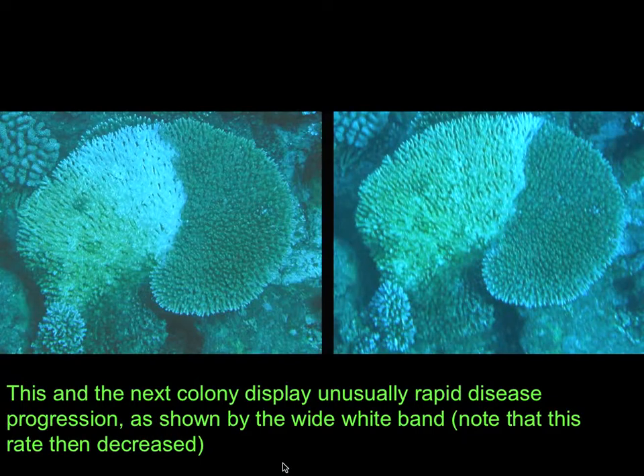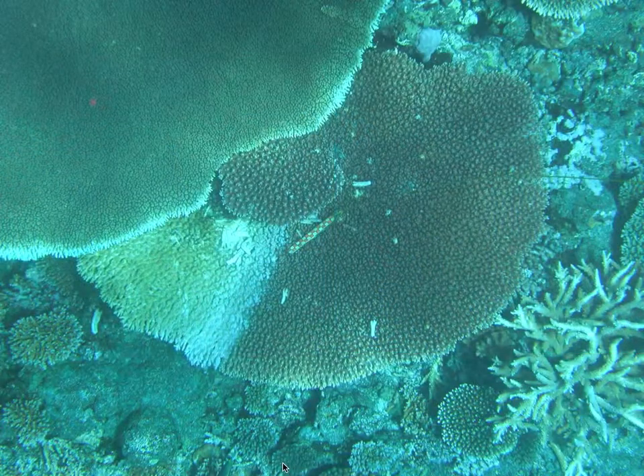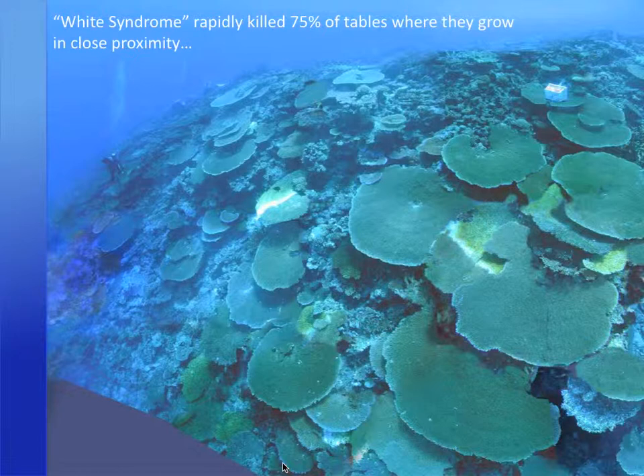Again and again the pattern is the same. In some areas, the tables were in such close proximity — overlapping — that in just two years the infection spread from table to table, killing 75%.